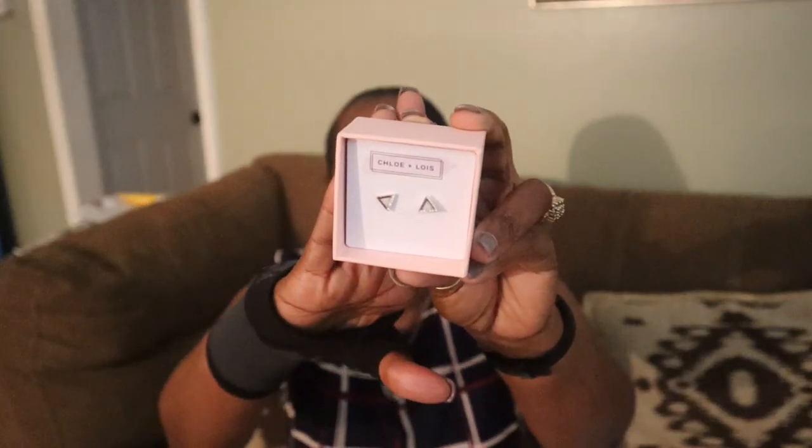I think this right here would be the earrings — yes, they're 'Sparkle and Glow' triangle studs in silver by Chloe and Lois. I'm not sure about these — I just like earrings I can slide into my ear easily. I'm real picky about earrings, so we shall see. Let me try those on.